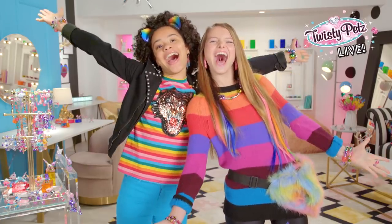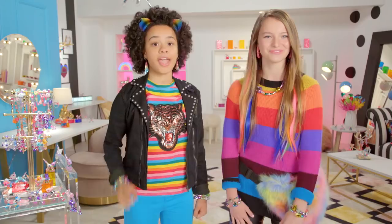Hey, it's Charlize. What's up? It's your girl Gabby. And this is Twisty Pets Live! Today we've got a fab finish to show you, a twisty challenge, and quizzage. We got quizzes!